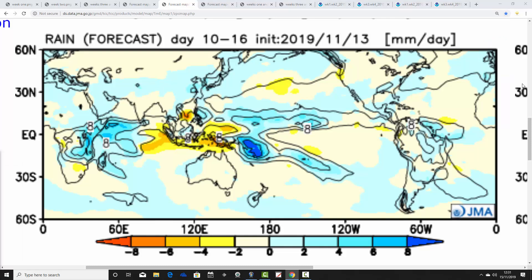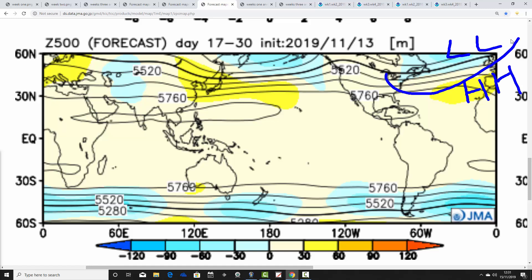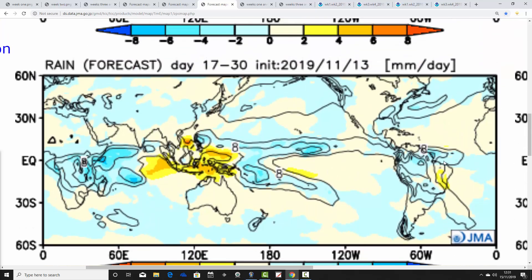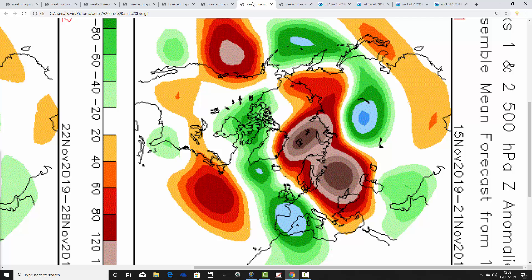Weeks three and four, from the 29th of November to the 13th of December, show an area of high pressure — the Azores high — to our southwest, with low pressure to the northwest, bringing a rather flat west to southwesterly flow. It continues to be milder than average, quite substantially so — look how far into northern Europe those above average temperatures extend. It's also rather unsettled, particularly for northern and western parts, with all areas forecast to have above average rainfall for the first half of December — mild, wet, and potentially quite stormy in the north.